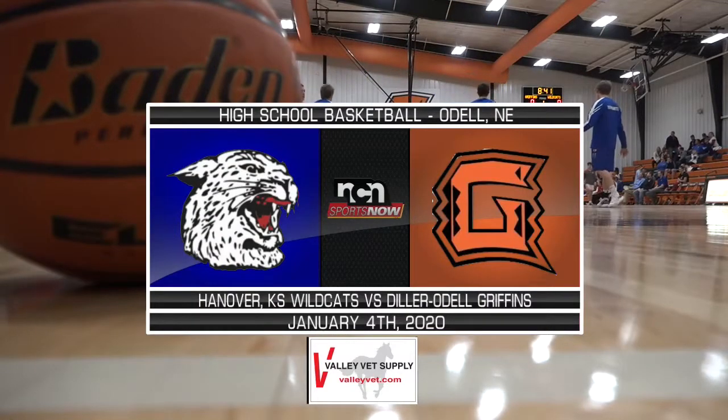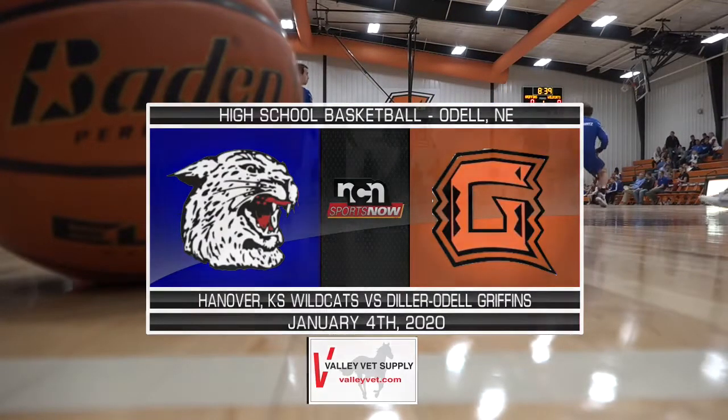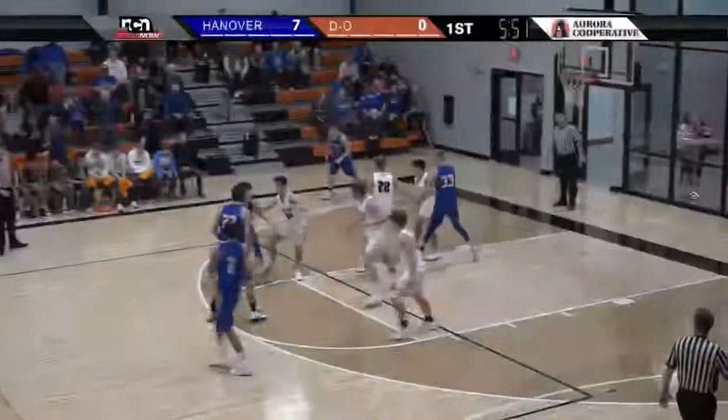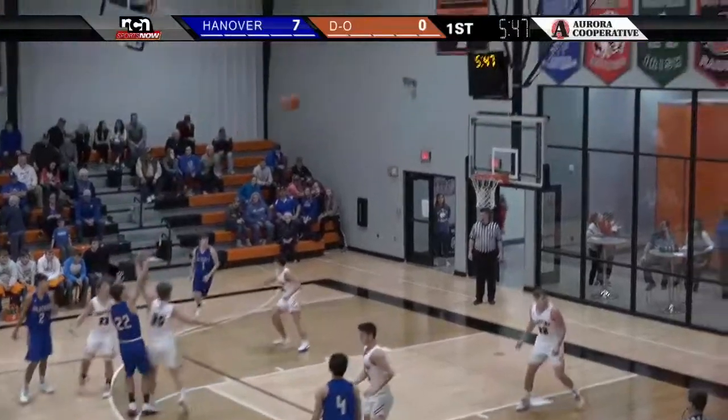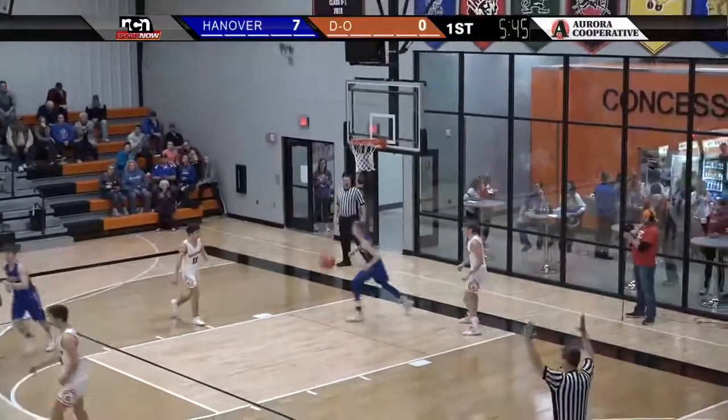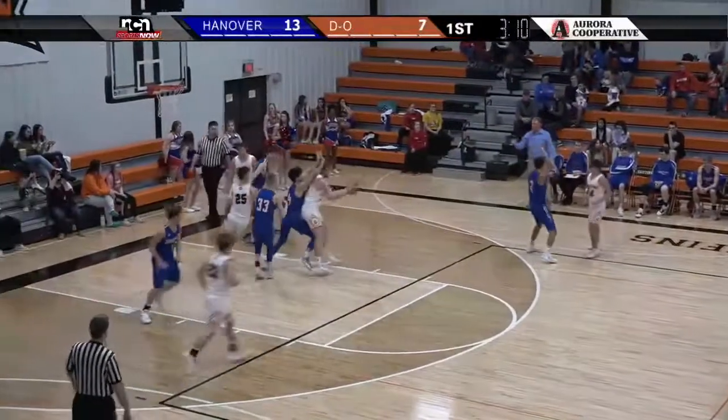3-2 Hanover from Kansas, traveling to southeast Nebraska to face Diller-Odell at 5-3 on the season, and early on it was all Wildcats. That's Blake Heenick from downtown, hits the 3 and makes it 10-0 Hanover.